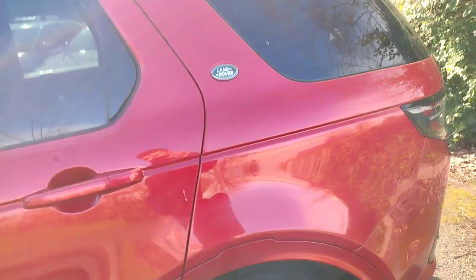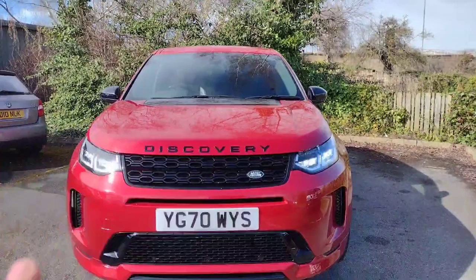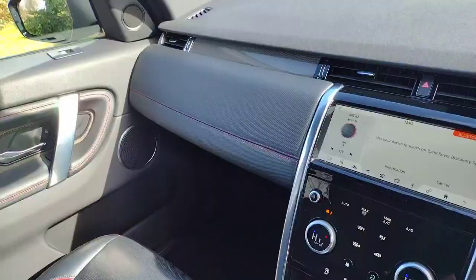The customer who traded this in bought a brand new Karoq, so it was a very nice upgrade for them. Moving around the front, you've got the daytime running lights, black badge, black lettering — very sporty looking. You can tell straight away that this is a Discovery Sport.